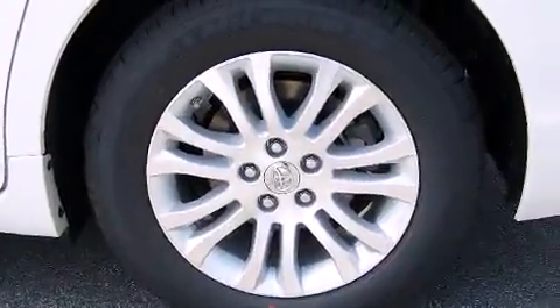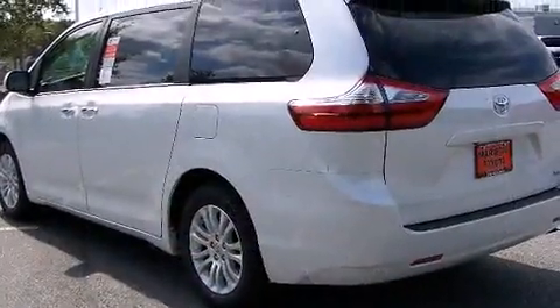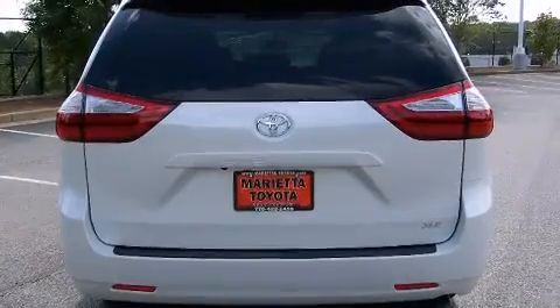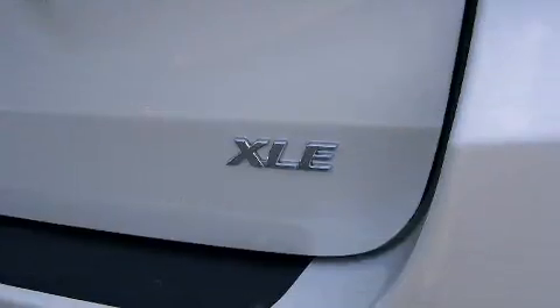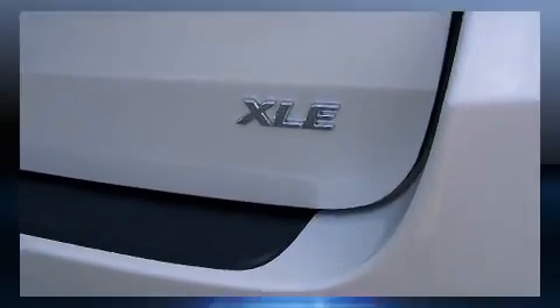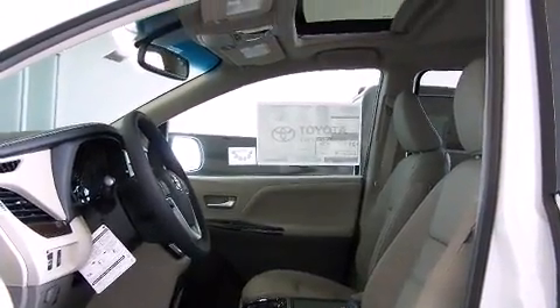Amenities include leather upholstery, a blind spot monitoring system, a power moonroof, heated door mirrors, a power rear cargo door, and air conditioning. Storage solutions are integrated throughout the interior, demonstrating thoughtful attention to detail.